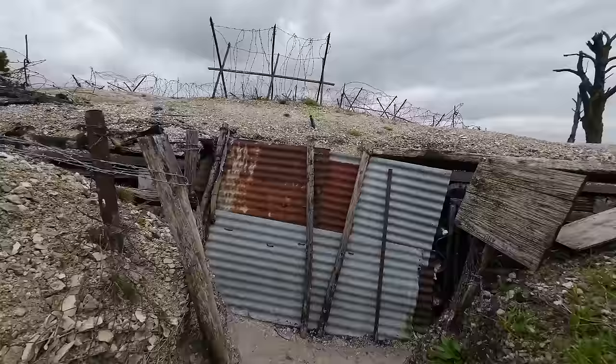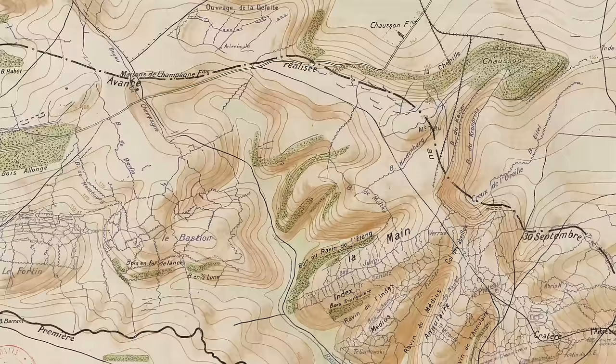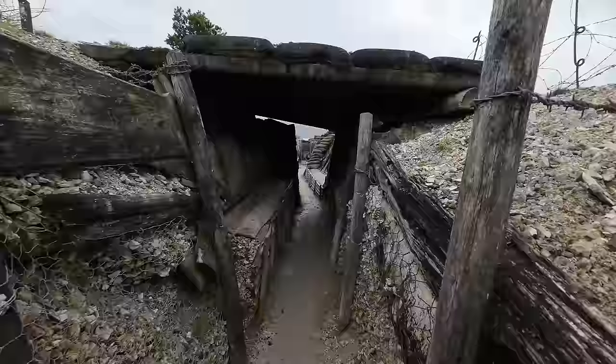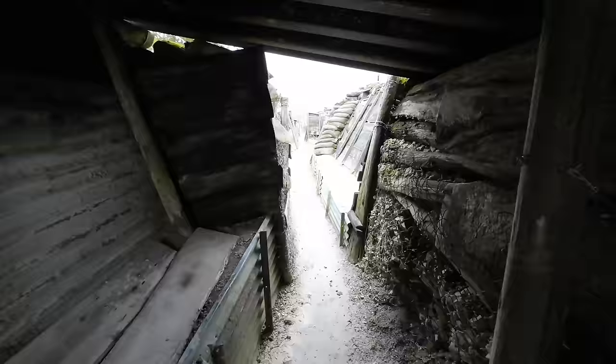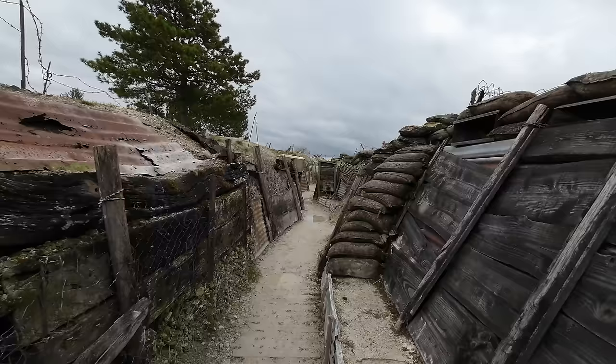I'm coming into what is part of the main line here. The Main de Massige, where I am, was a trench system that was built up on top of the high ground above the village of Massige. The Germans captured this ground early in the war, and the French spent a good chunk of much of the rest of it trying to push them off until the final offensives of 1918. It really is one of the most incredible places to visit on the Western Front.